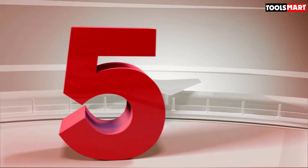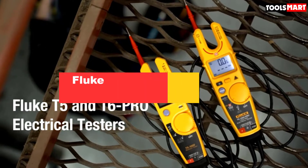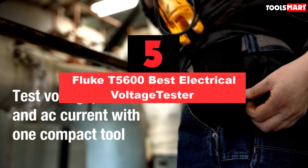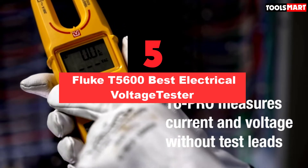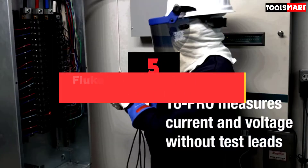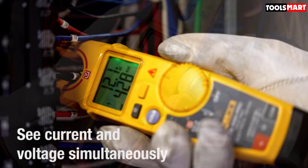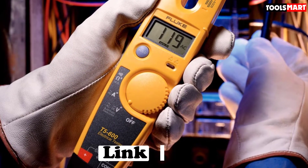The fifth product on our list is the Fluke T5600 Best Electrical Voltage Tester. This Fluke digital multimeter has much more to offer than voltage detection. Like a multimeter, it has a built-in volt-ohm meter as well. You can find resistance, current, and many other functions across a wide range.